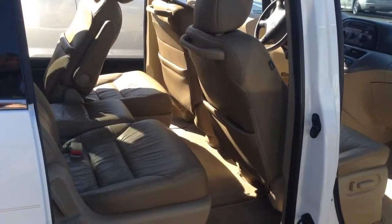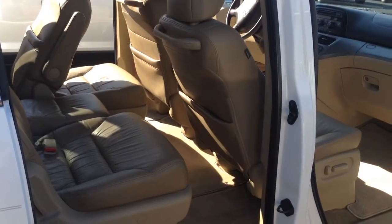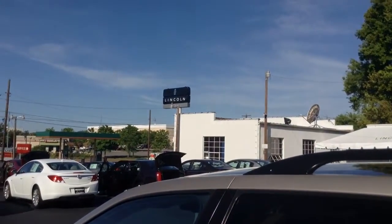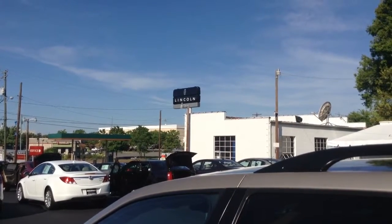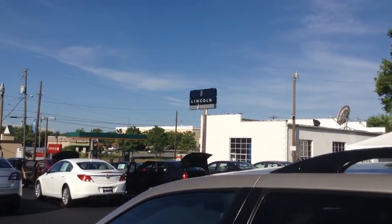We have a special sale price on it of $13,900. This one will not last long with the overall condition and the price. Thanks for visiting with us at Mullinax Lincoln, downtown Cleveland, Tennessee. Visit online at mullinaxlincolnonline.com or give us a call at 423-476-6501. Thank you and have a great day.